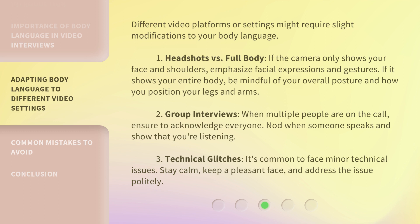2. Group interviews. When multiple people are on the call, ensure to acknowledge everyone. Nod when someone speaks and show that you're listening. 3. Technical glitches. It's common to face minor technical issues. Stay calm, keep a pleasant face, and address the issue politely.